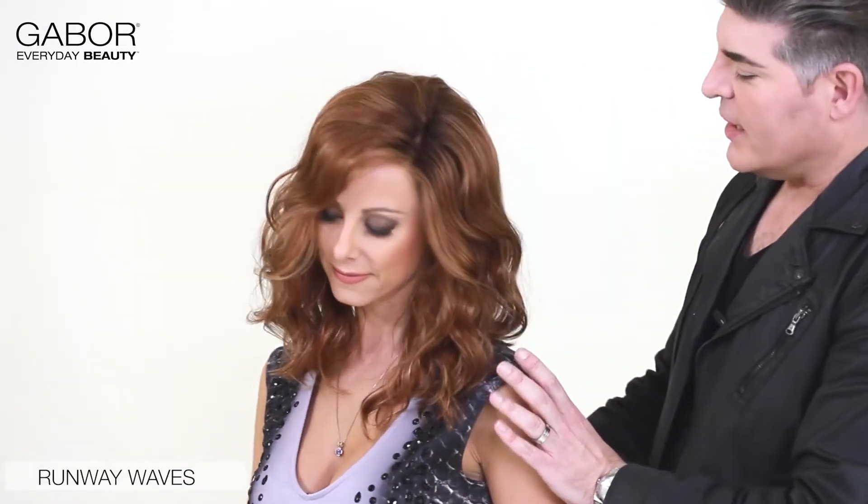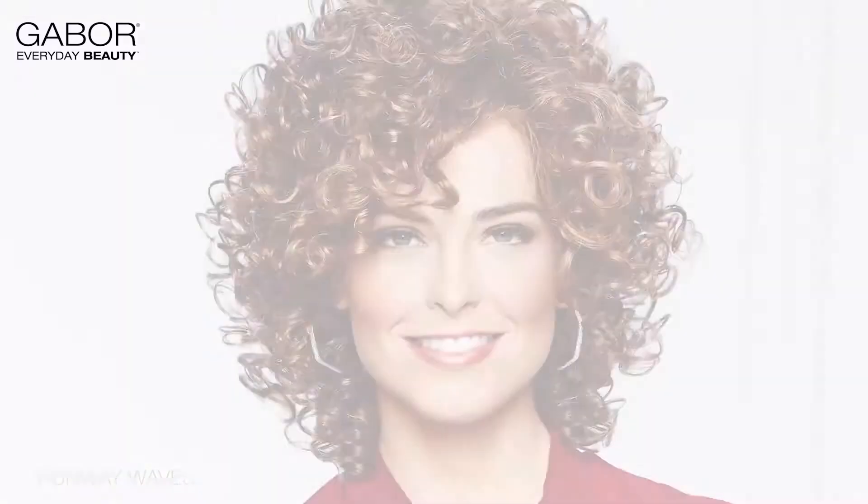Finally, this last look is called Runway Waves. It's featured today in color 2931 SS, which we're calling Rusty Auburn — a brand new shade for Gabor for spring. It's a nice warm red with a deep root to it. Nice, long, supple layers. This is so trending right now — you'll see this look everywhere in the pages of every fashion magazine. It's great for going out, great for hanging around, or if you should get the chance to strut down a runway.